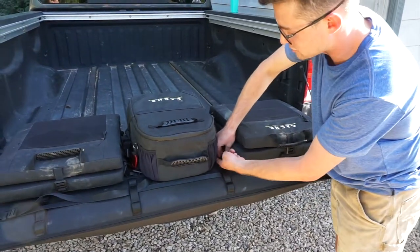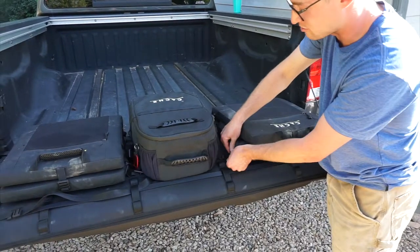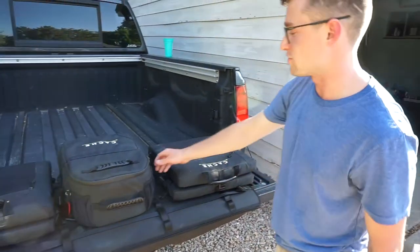The cool thing about each accessory — as I'll point out here on the lounger — is that they're all removable. They have a g-hook system that attaches to the Base Camp Pad, which makes everything nice and on the go. Next we have the Jeffrey cooler.